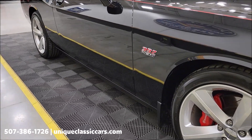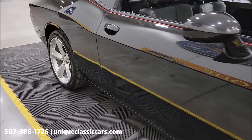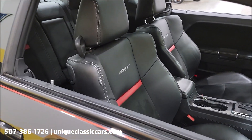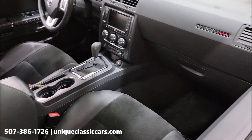We'll take a little closer look at the interior here shortly. Look at that reflection off the side of that car. The leather and suede combination bucket seats with red highlights.